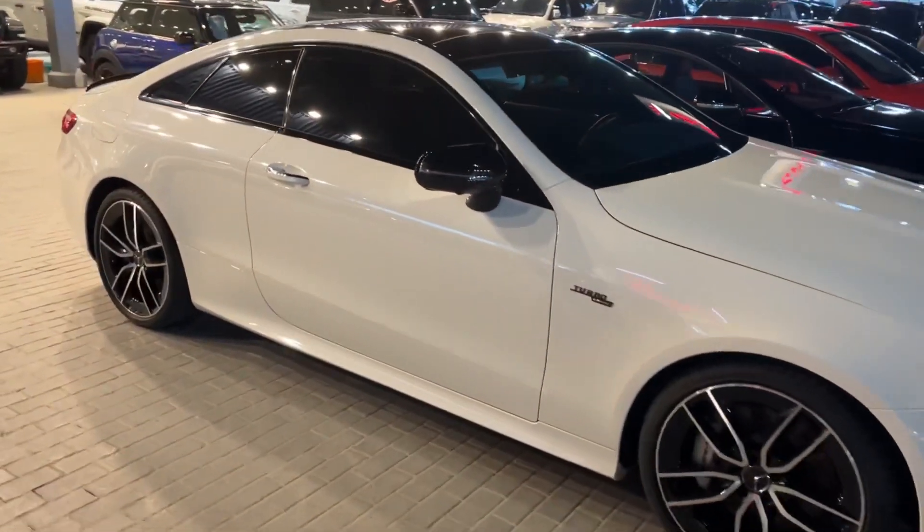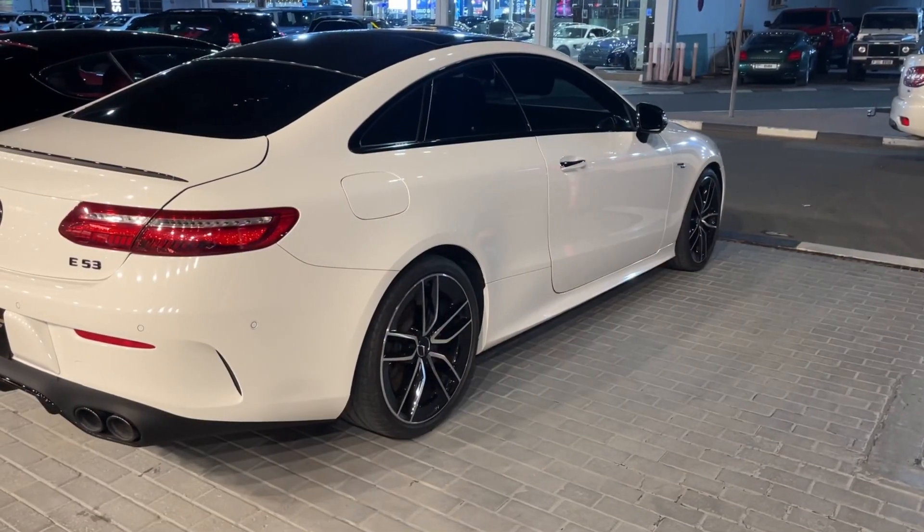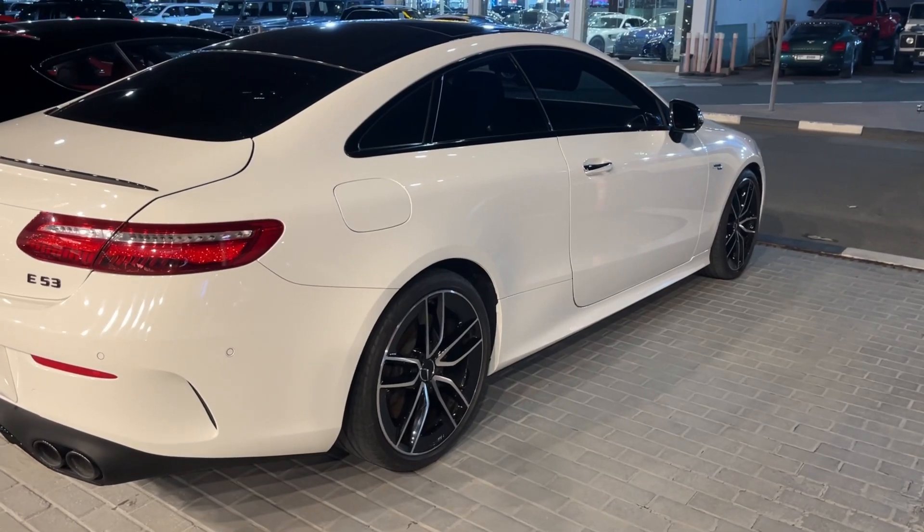Now from the back side — this is the back side view of the coupe.